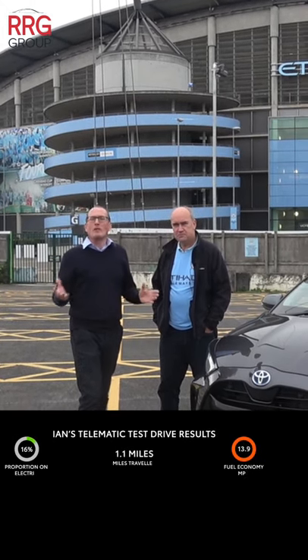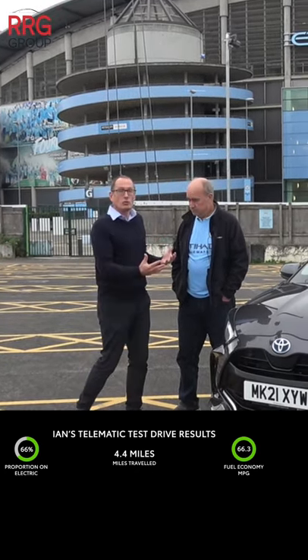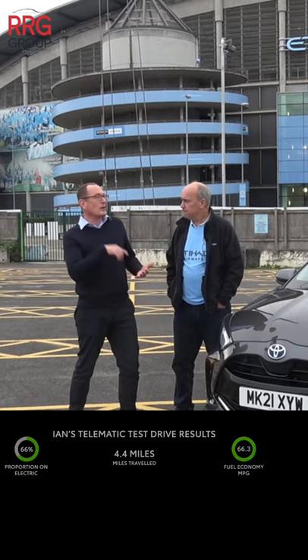Just to explain the telematics test drive — this is an offer open to everybody. If you're coming down to any RIG Toyota Center, we can arrange a telematics test drive for you. The way it works is we register the journey that you've just done, Ian, and then as soon as we press stop on that journey,